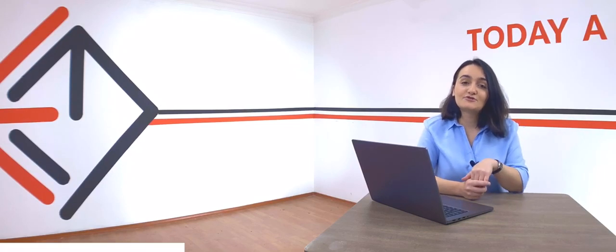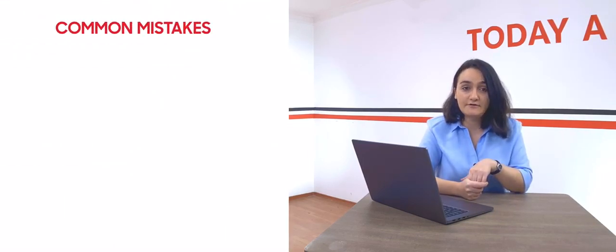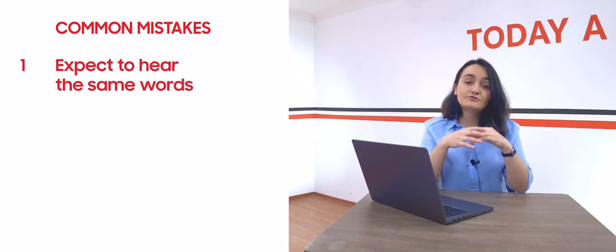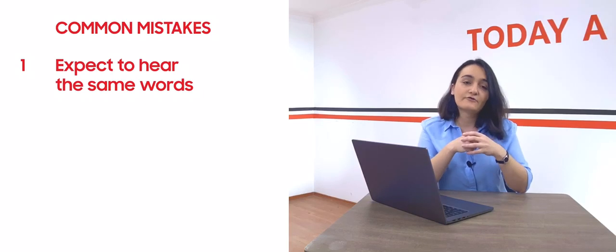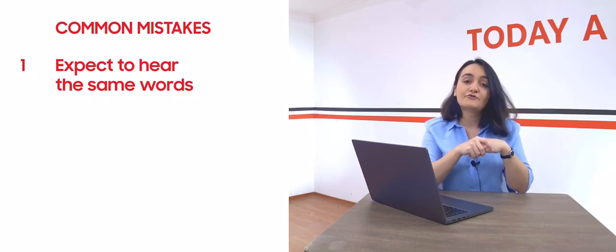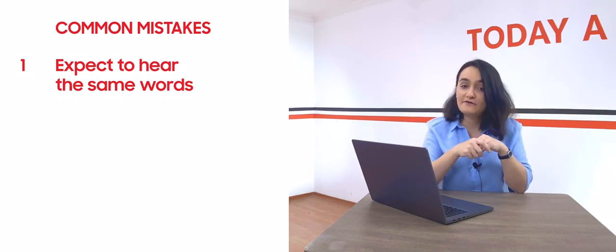There are many reasons why students make many mistakes in the multiple choice questions in the listening module. The first one is they expect to hear the same words. Don't forget — your answers will be given in the forms of synonyms or paraphrases. Do not expect to hear the exact keywords. Especially in multiple choice questions, your keywords in both questions and choices will be strongly paraphrased.